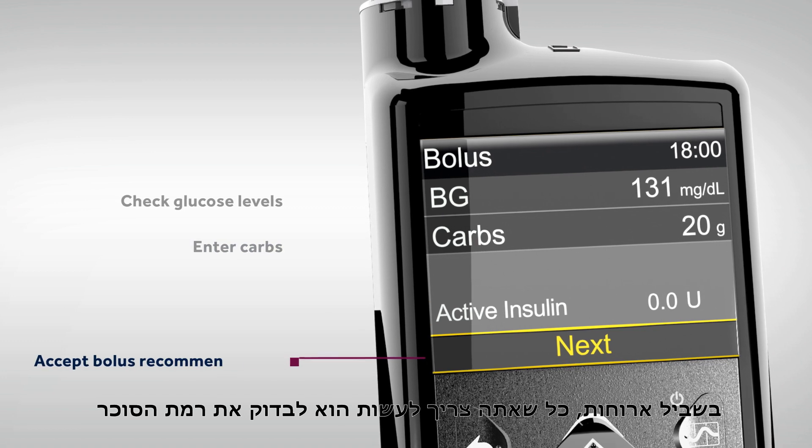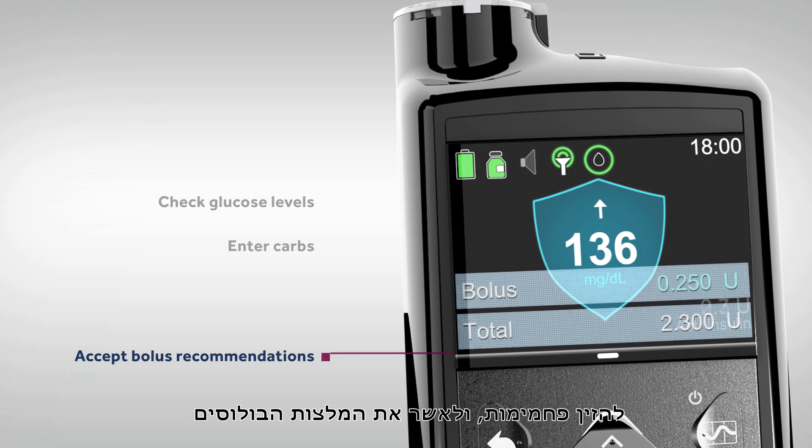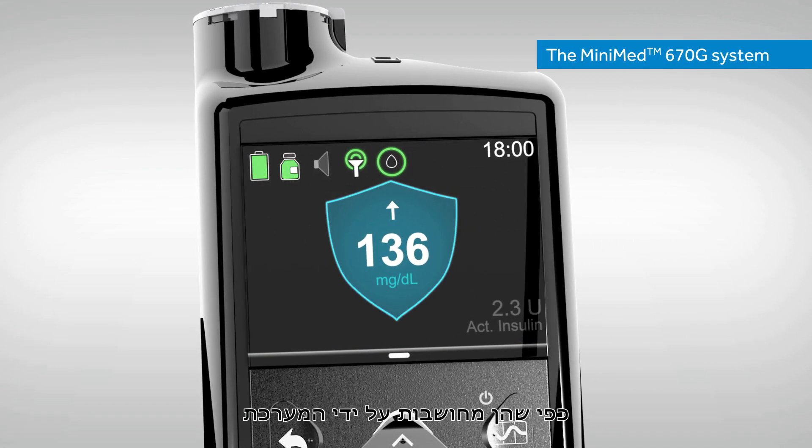For meals, you simply need to check glucose levels, enter carbs, and accept bolus recommendations as calculated by the system.